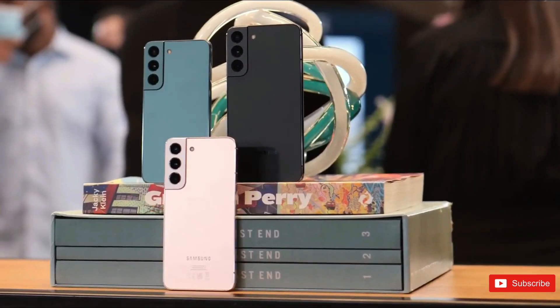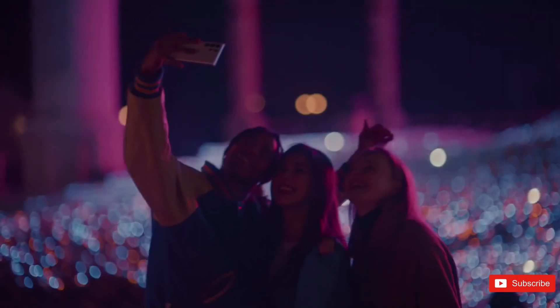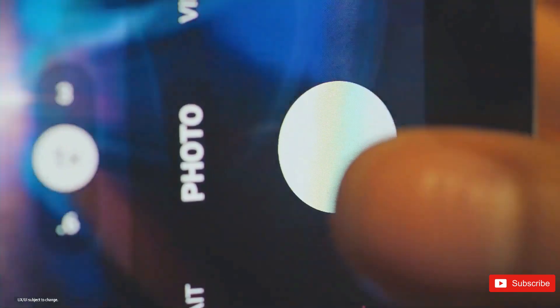However, there is one possible downgrade that many have not been particularly excited about — the fact that the Galaxy S23 Ultra could be ditching the 40 megapixels selfie camera of its predecessor in favor of a 12 megapixels one.